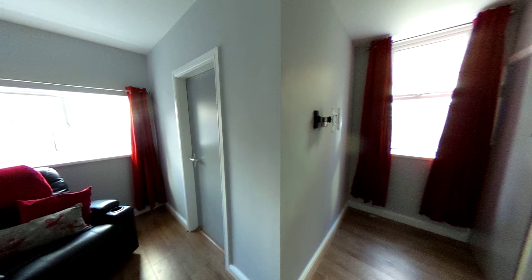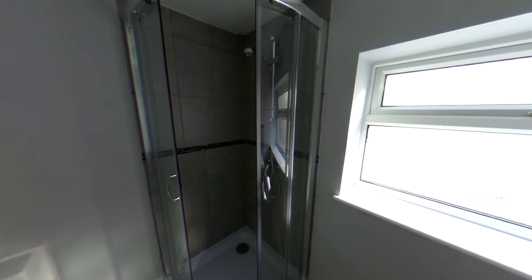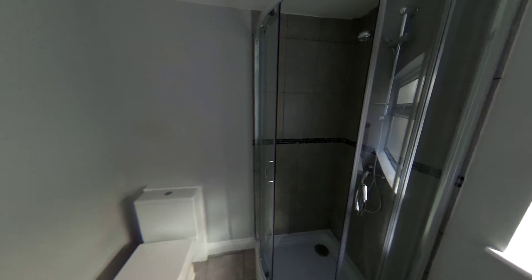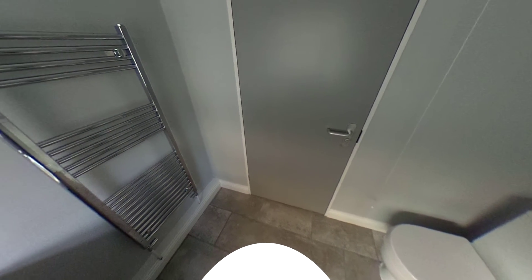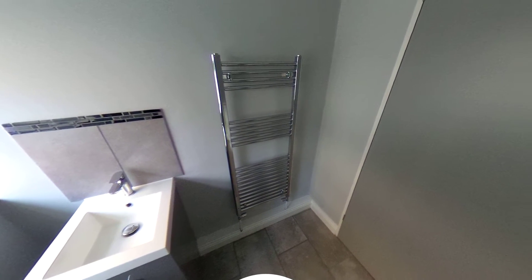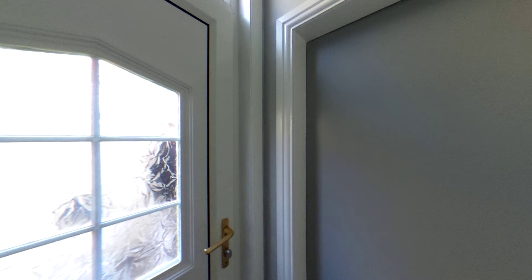If you're in Room One, this is the shower room you'll be using. It's all been done in the last year at least. You've got a low-level WC, a wash basin, and a nice heated towel rail. You share this with whoever is in Room Two.